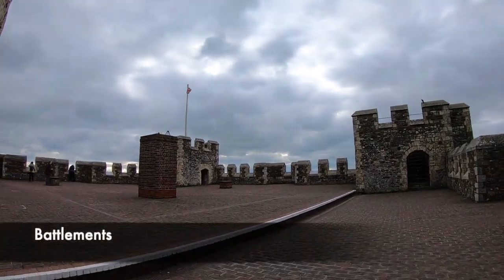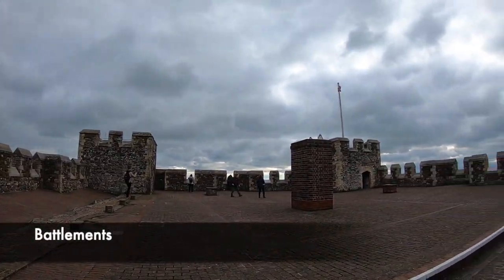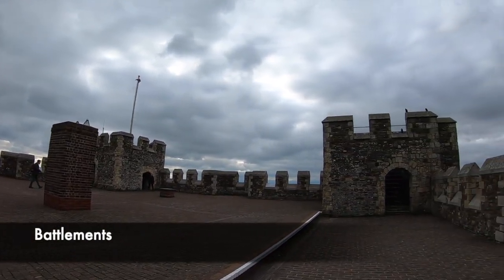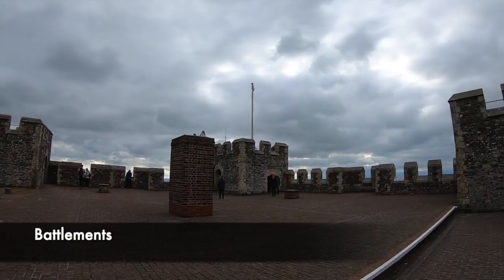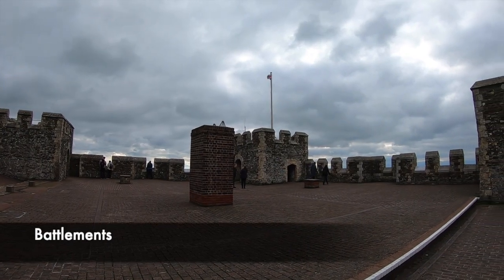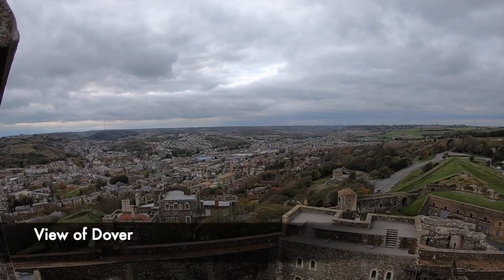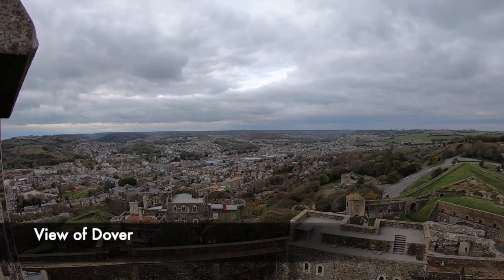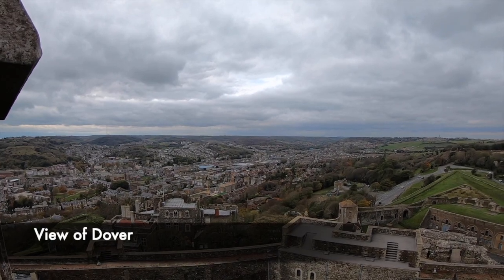The roof of Dover Castle offers some spectacular views of the English Channel and the surrounding southern coast. You can also see some incredible parts of the castle from here, such as the Roman lighthouse and the church. Parts of the original battlements were taken down to allow a clear field of fire when cannons were placed upon here to guard the English Channel from the French. The present battlements that you see today were created in the 1930s, and they do not follow the original pattern of the castle.